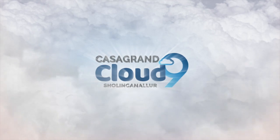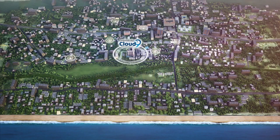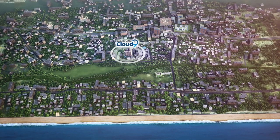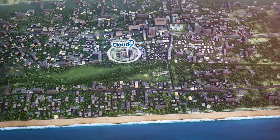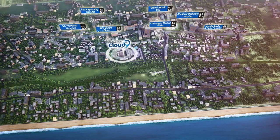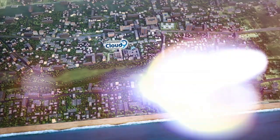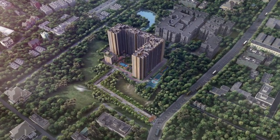Welcome to Casa Grand Cloud Nine, situated ensuring an allure with close proximity to reputed schools, colleges, hospitals, parks, transport hubs, and bang on the main road — a beautifully designed high-rise community.